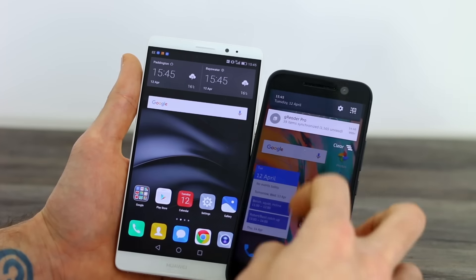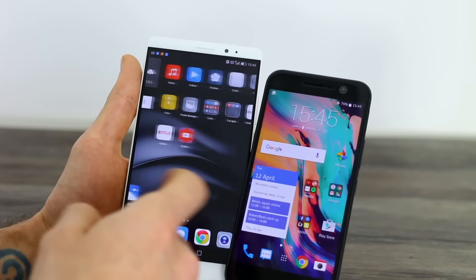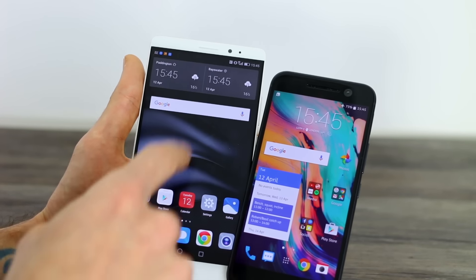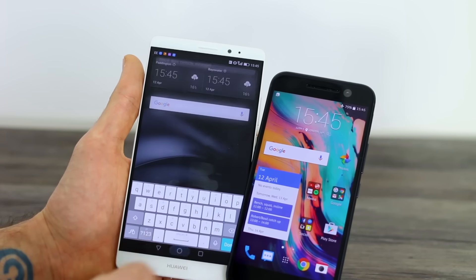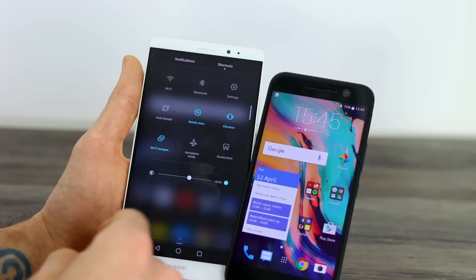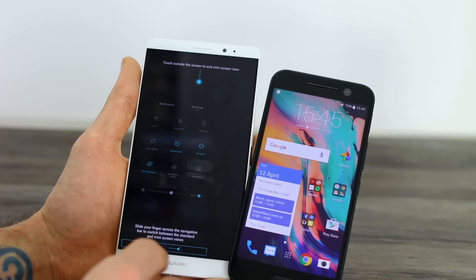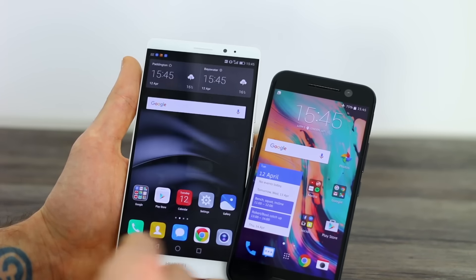The HTC 10 has a pull-down two-tier notification tray with optional Blink Feed to the left. As for Huawei's Emotion UI, you get a range of home screens — pinch out to access an overview, pinch in to access hidden applications, and swipe down for a universal search through your phonebook. There's no applications tray, and the pull-down notifications tray differs from stock Android with two separate screens. Personally I prefer stock Android, but one handy thing the Mate 8 does offer is a one-handed mode, which is very useful for a device of this size.